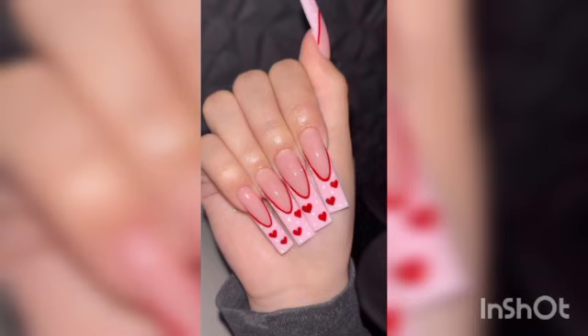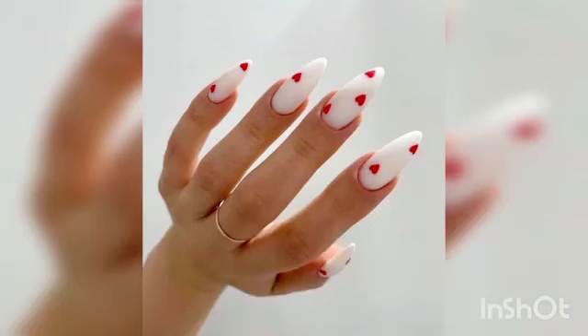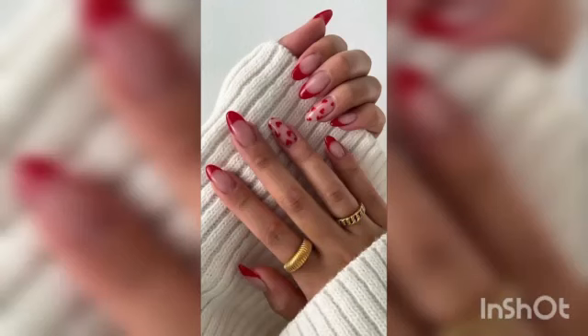This swirly lavender nail offers the perfect mix of traditional and experimental for you to try out this month. The heart motif brings us back to the cupid heart nails — as purple is a cousin to pink, these nails are perfectly suitable for the day of love.